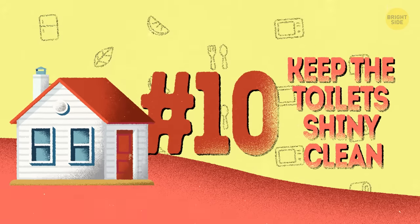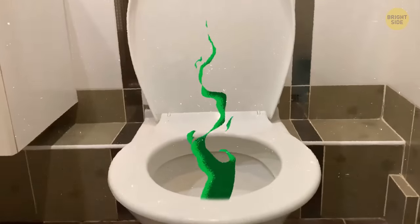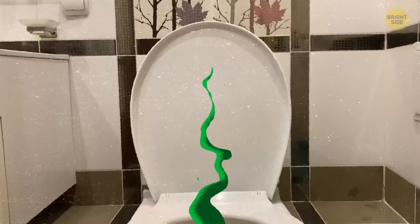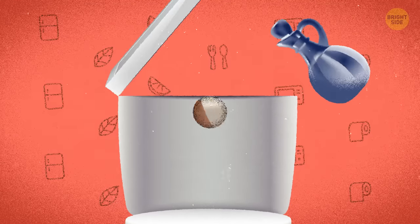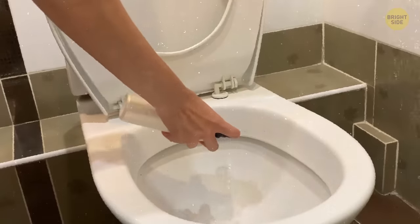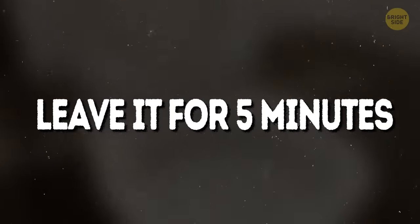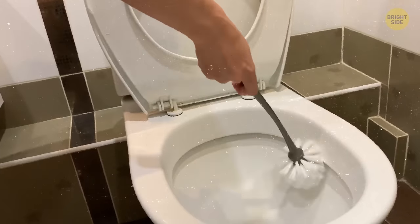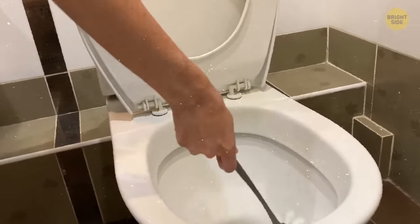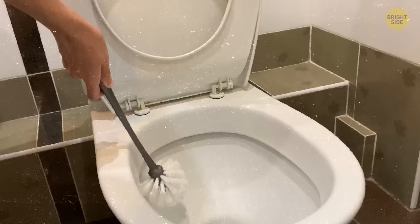10. Keep the toilets shiny clean. Another obvious stinky source is the toilet. Vinegar will help you combat that. Pour one cup inside and spray the seat and the outsides with it as well. Leave it for five minutes, then scrub the inside with a toilet brush and wipe the outside using paper towels. Flush the toilet to make sure all the debris from scrubbing are gone.